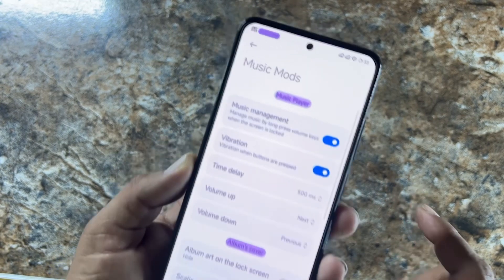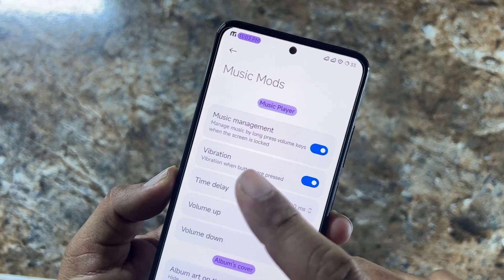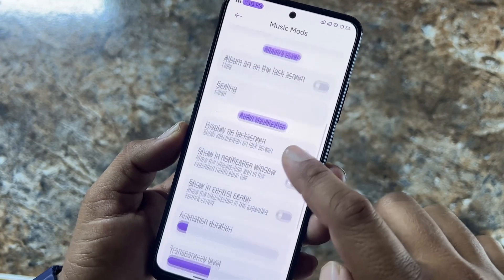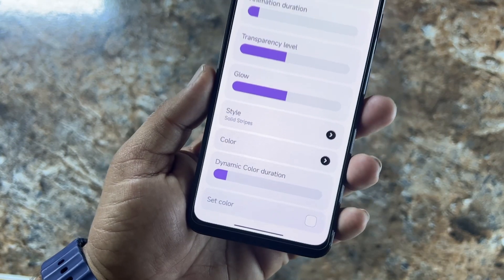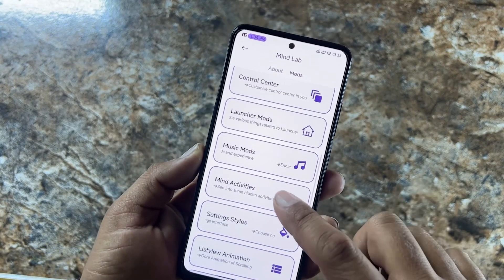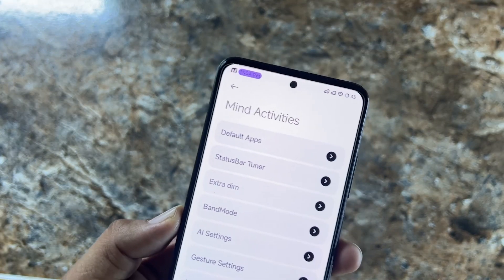In Music Modes, we have music management, vibration, time delay, volume up/down, and all other music settings. You can also change color profiles. Then we have Mind Activities with activity options like default applications and status bar tuner where you can change status bar icons.